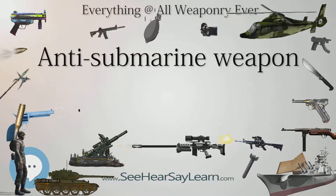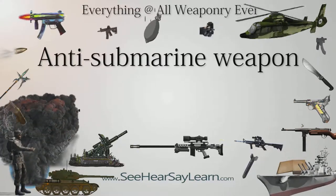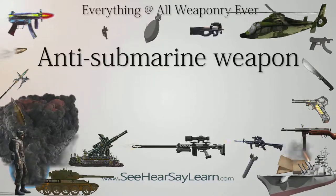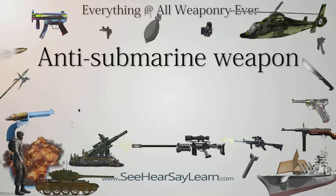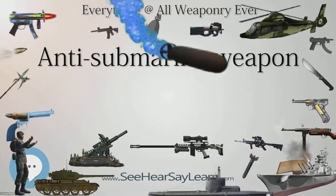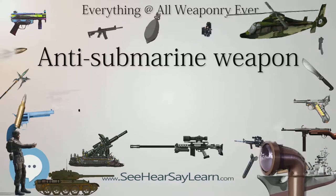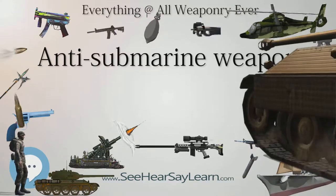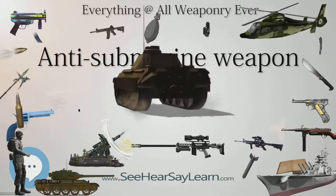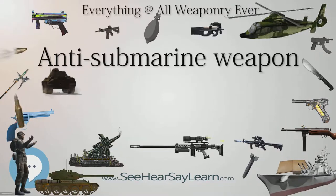The early anti-submarine torpedoes were straight-running types, and usually a group was fired in case the target maneuvered. They can be divided into two main types: the heavyweight, fired from submarines, and the lightweight, which are fired from ships, dropped from aircraft, and delivered by rocket. Later ones used active/passive sonar homing and wire guidance. The first successful homing torpedo was introduced by Nazi Germany's Kriegsmarine. After capturing several of these weapons, along with independent research, the United States introduced the FIDO airdropped homing torpedo — also called the Mark 24 mine as a cover — in 1943.